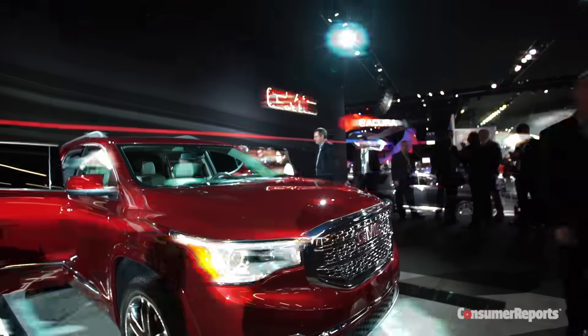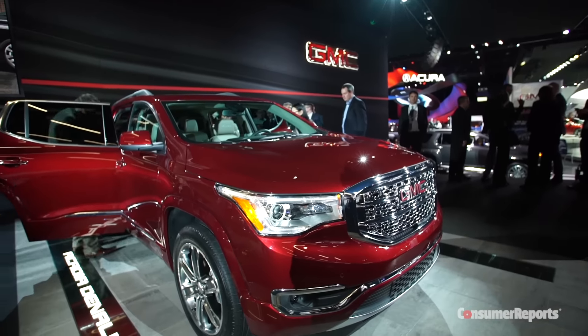One of the hallmarks of the previous Acadia was that, despite its bulk, it always drove really well, a lot like a normal car. We'll find out how this new Acadia stacks up in an extremely hot segment against big-selling competitors like the Honda Pilot and Toyota Highlander. For more on SUVs, check out ConsumerReports.org.